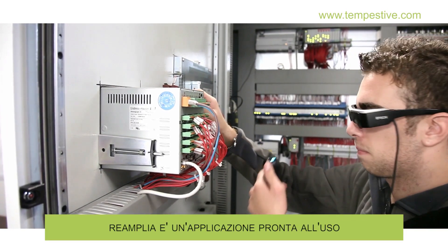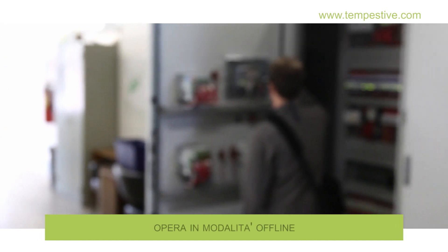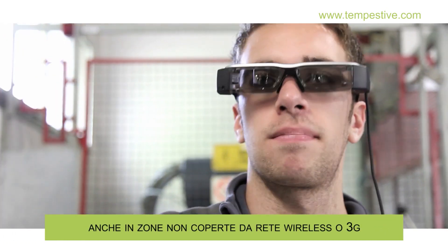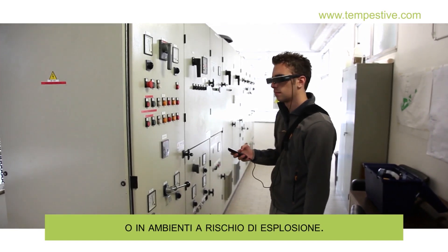Reamplia is a ready-made application based on the best practices of industrial maintenance. It works in offline mode, ensuring operation even in areas not covered by wireless or 3G networks, or in areas at risk of explosion.